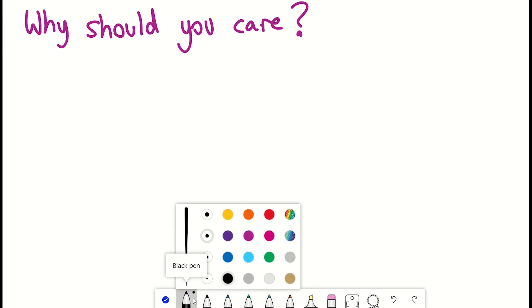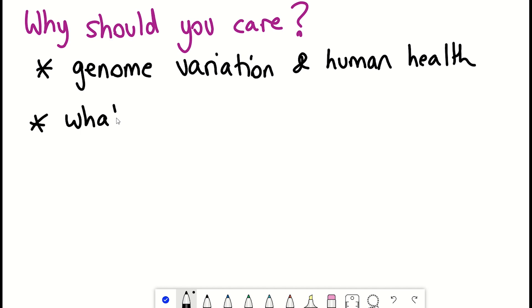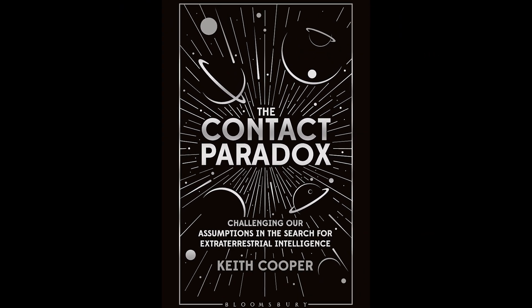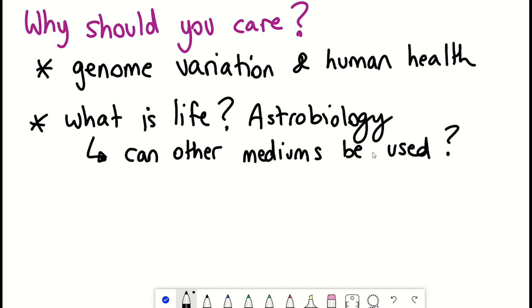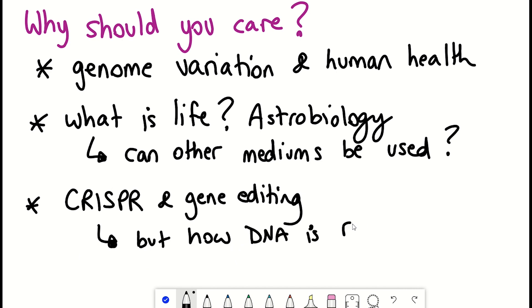Some other consequences I think we can draw from this information relate to astrobiology — partly because I just finished reading The Contact Paradox by Keith Cooper — but it raises the question of what is life? Is there something unique about our DNA sequence, or is it possible to generate life using a different medium? And then the other application is CRISPR and gene editing. Building on what I said earlier, some genetic changes still depend on the environment, and a simple change may have unintended consequences because we don't yet understand all the implications of the genome.